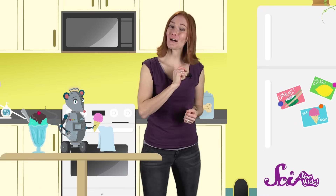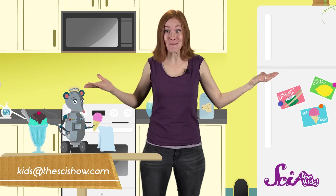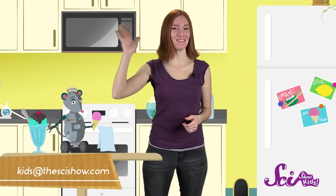So the next time you're licking an ice cream cone or snacking on a sandwich, why not take a moment to appreciate your buddies in flavor, your taste buds? Without them, nothing would taste like anything. Do you have any questions about food or animals or anything else? Get help from a grown-up and leave a comment below! Or email us at kids@thescishow.com! We'll see you next time!